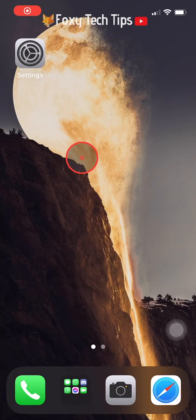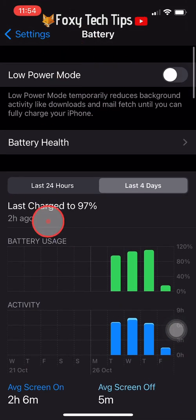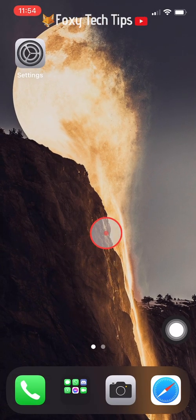In older iPhones there used to be a setting which permanently showed the percentage of your battery at all times. That feature isn't available anymore, but there are still a few ways of seeing your battery percentage on the iPhone 12.